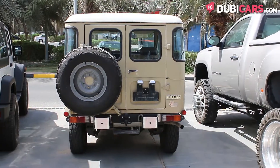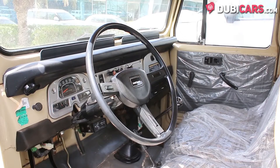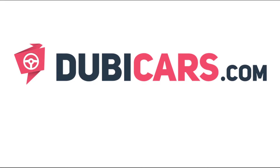It's powered by a 6-cylinder 3.9-litre petrol engine which generates just 125 horsepower. The Toyota Land Cruiser you see in this video is available at Royal Motors. For more information, contact details and the price, see the description below.